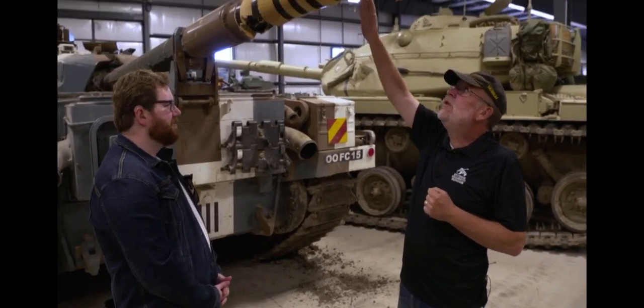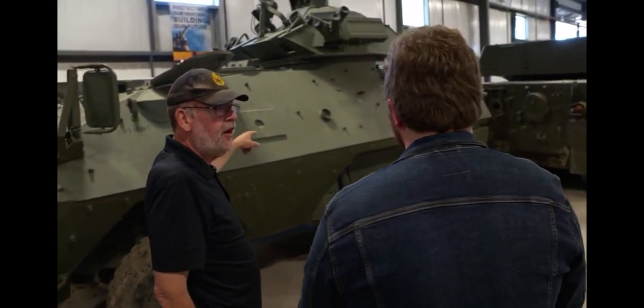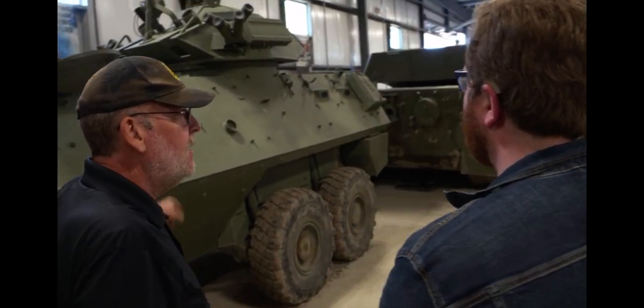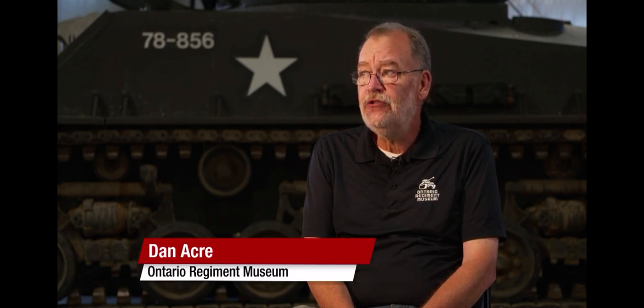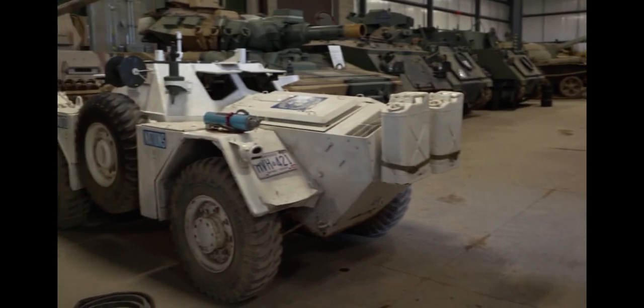Dan Aker is the operations manager of the Ontario Regiment Museum. About 30-odd years ago, a number of members of the regiment, some serving, some retired, managed to buy from the Canadian forces a number of ferret scout cars to form a ceremonial troop.